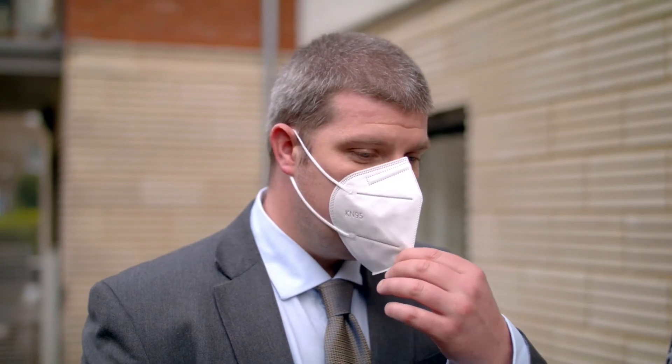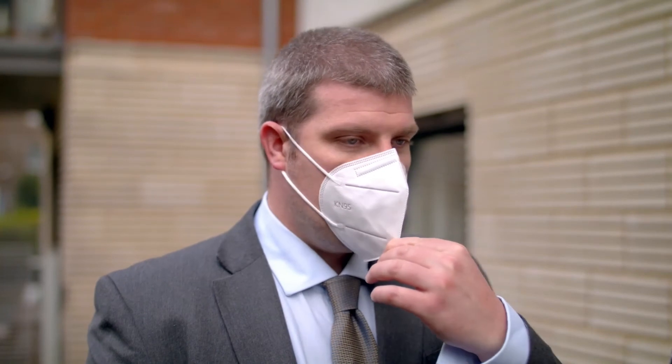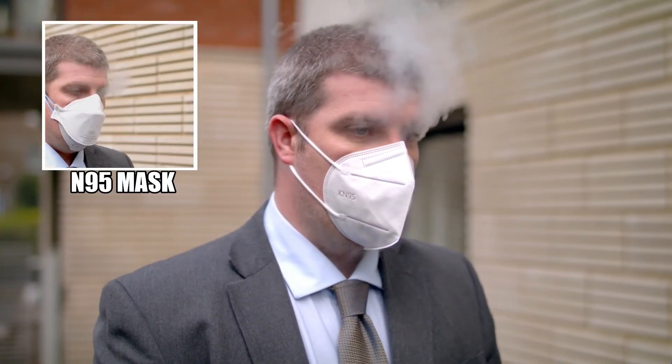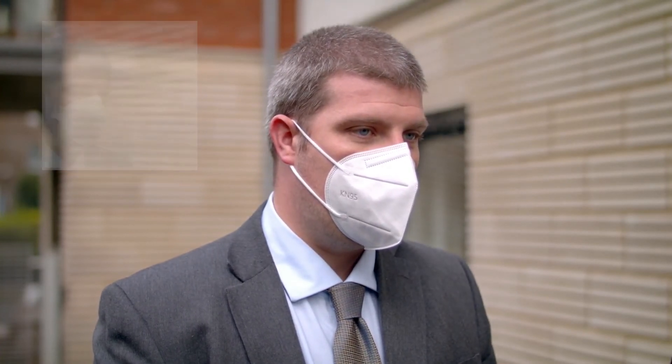Ross is now wearing an N95, and he'll do exactly the same test — let's see what happens. As you can see, there's no real good sealed fit, which demonstrates that you don't actually have the maximum protection.